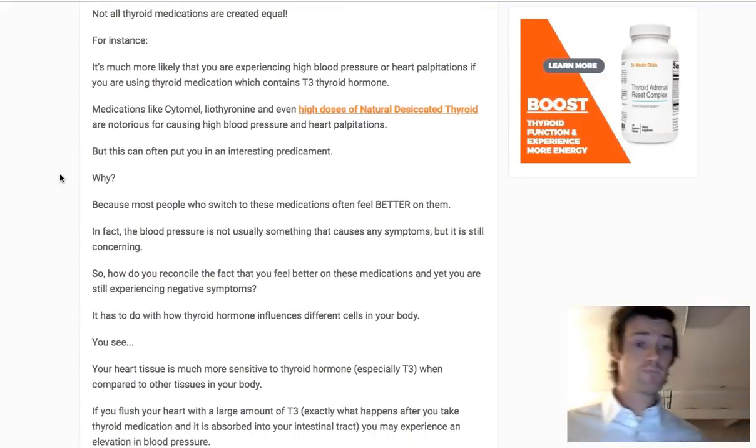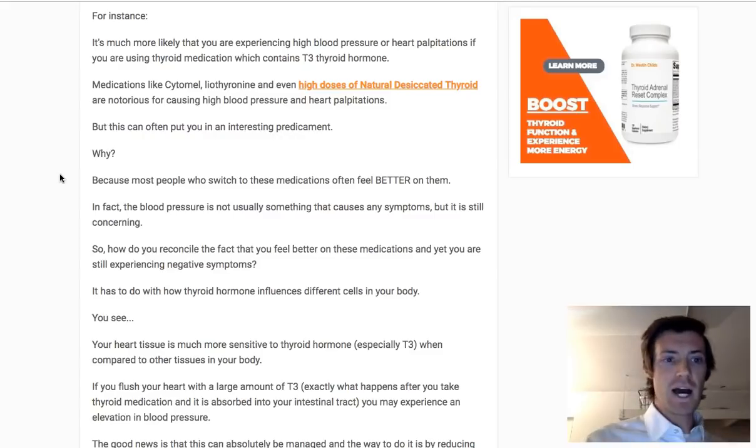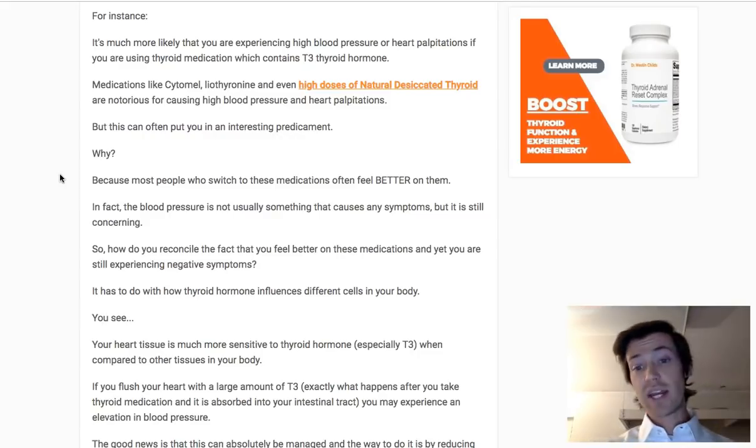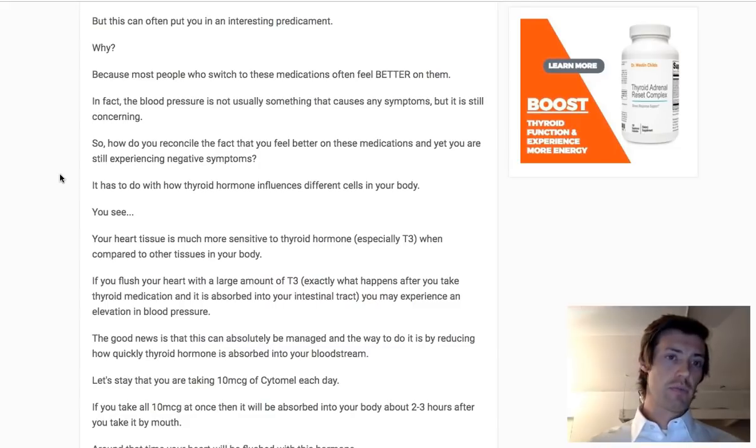The problem many people face is that they feel really good on their current dose of thyroid medication. Perhaps their energy is getting better, they're not experiencing as much fatigue, maybe they're losing weight — but now they have high blood pressure. If they reduce their dose, they may reduce their blood pressure, but all those symptoms they got rid of might come back. So the best thing I've found for people in this situation is to take the same total amount each day, but to divide it up.